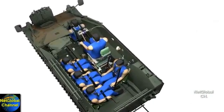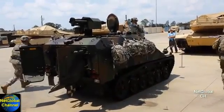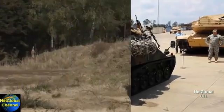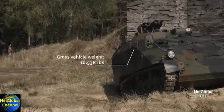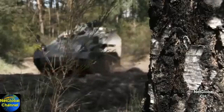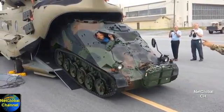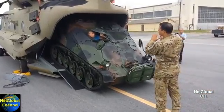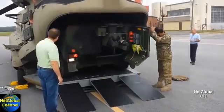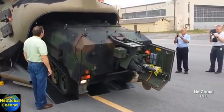The key LRV requirements are: carry six soldiers with a payload of 2,100 pounds; must not exceed 11,669 pounds for CH-47 sling and interior load; the vehicle must drive into and out of the CH-47 with all passengers and onboard equipment; and it must be ready for operation 10 minutes after unloading from the aircraft.